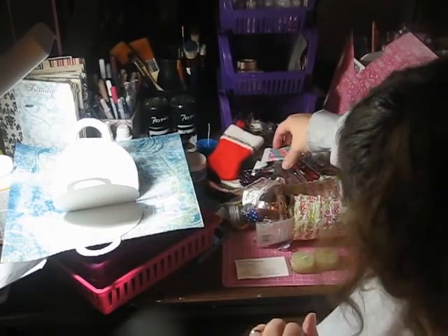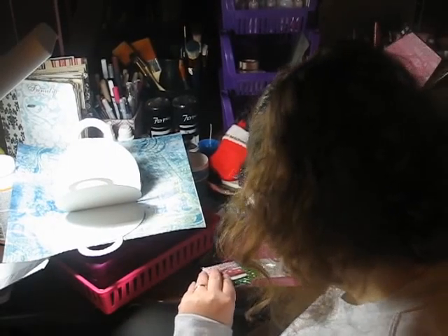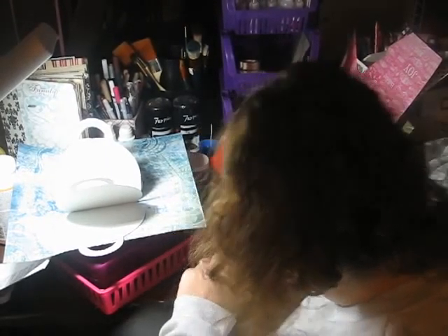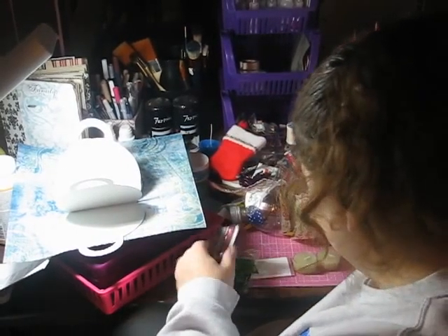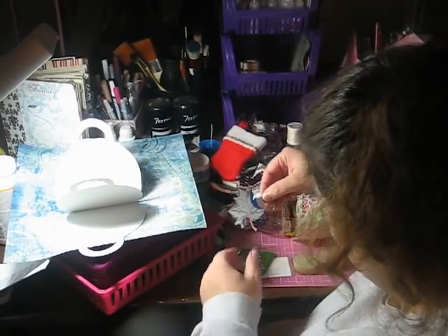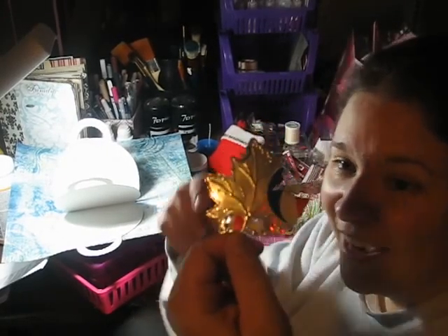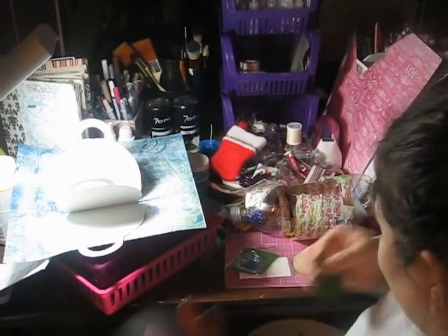Some ribbon. More butterflies, and they have glitter. Some more ribbon. Another one of those leaves — you guys, I don't know if you can see this, but it is literally like that's a pop can, I swear. But the edges are not sharp — it's embossed. These are amazing. I'm sorry, I'm just touched by it.